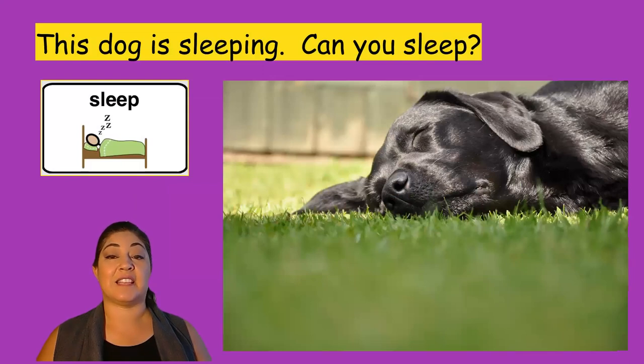This dog is sleeping. Can you sleep? Oh, he looks very tired. He has big ears. He looks very soft.